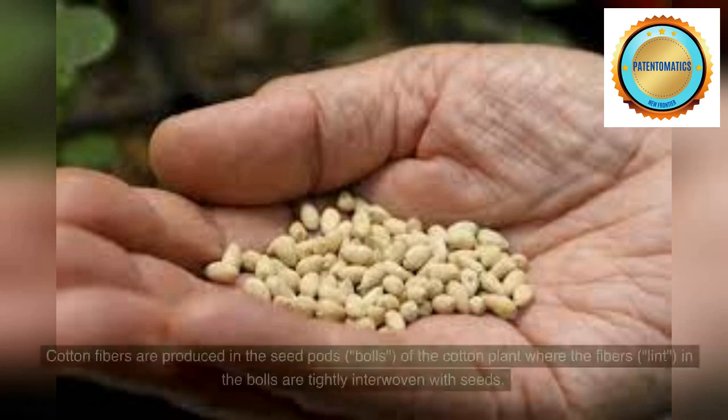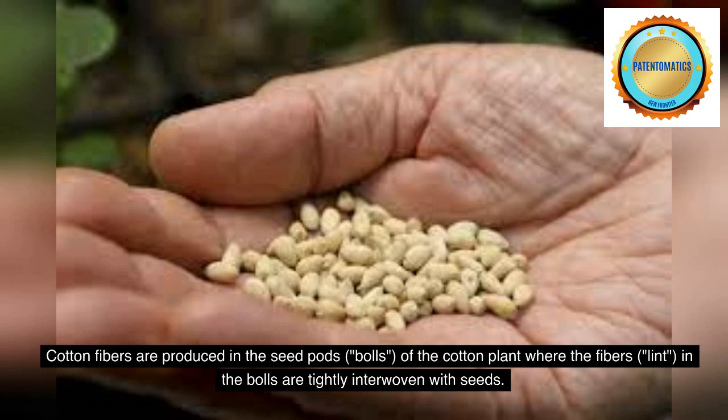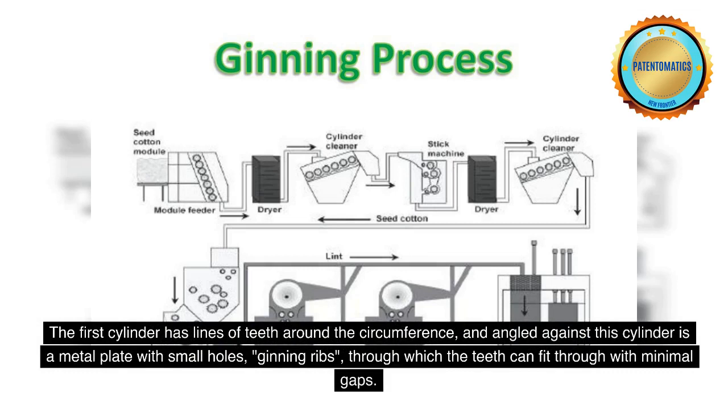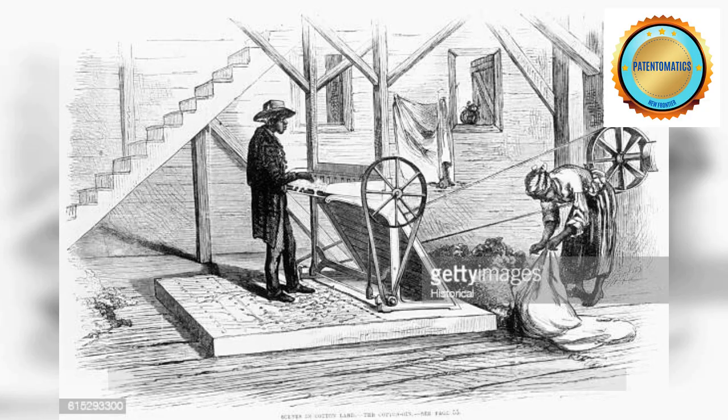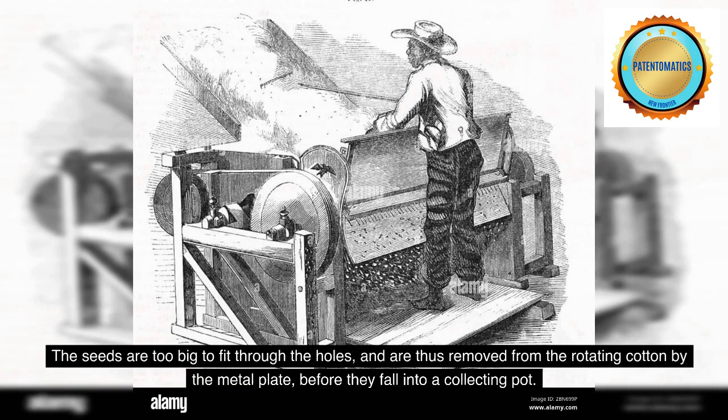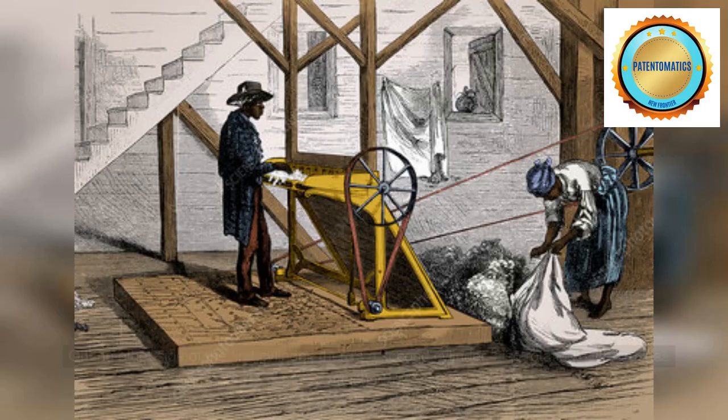Cotton fibers are produced in the seed pods, bowls, of the cotton plant where the fibers, lint, in the bowls are tightly interwoven with seeds. The first cylinder has lines of teeth around the circumference, and angled against this cylinder is a metal plate with small holes, ginning ribs, through which the teeth can fit with minimal gaps. The teeth grip the cotton as it rotates, dragging it through these small holes. The seeds are too big to fit through the holes, and are thus removed from the rotating cotton by the metal plate, before they fall into a collecting pot.